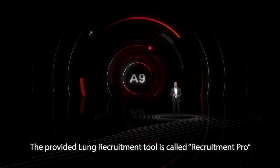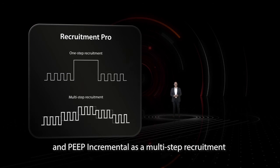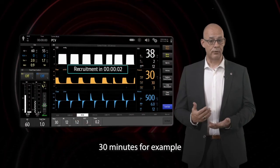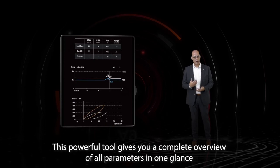The provided lung recruitment tool is called Recruitment Pro. It offers sustained inflation as a one-step recruitment and peak incremental as a multi-step recruitment. We can even schedule the recruitment intervals automatically — 30 minutes for example — to make the recruitment more efficient during long-term surgery. This powerful tool gives you a complete overview of all parameters in one glance.